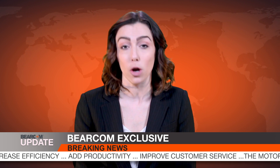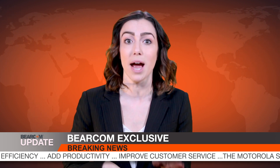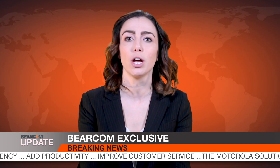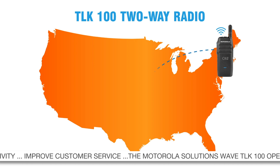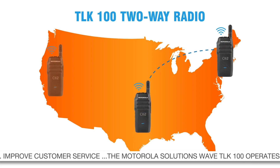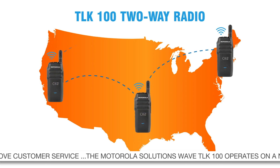Using revolutionary push-to-talk over cellular technology to create wide area networks, the TLK100 makes your team way more efficient so you can respond quicker. Your person in Boston can talk to your person in Dallas, y'all, who can communicate with the dude in LA.